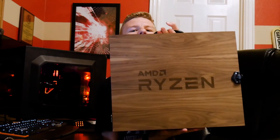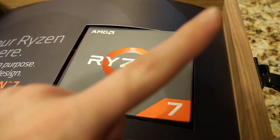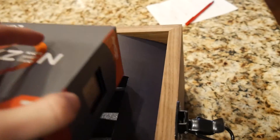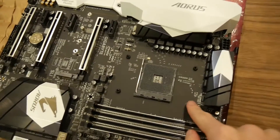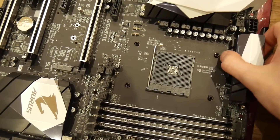A few days ago I received from AMD the Ryzen review kit. This came with a Ryzen 7 1700 non-X — 8 cores at 3 GHz, retailing for about $329 instead of $399. I also got the Gigabyte GA-AX370 Gaming 5 motherboard. Thank you so much to AMD for sending me this.